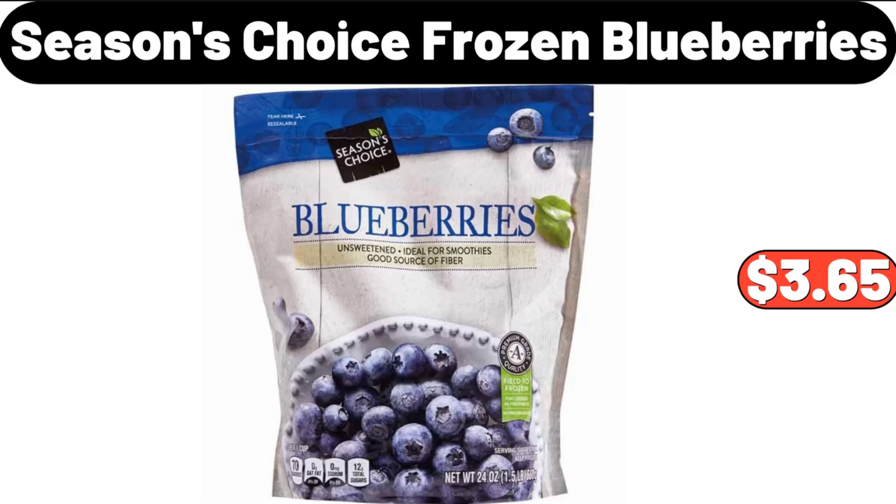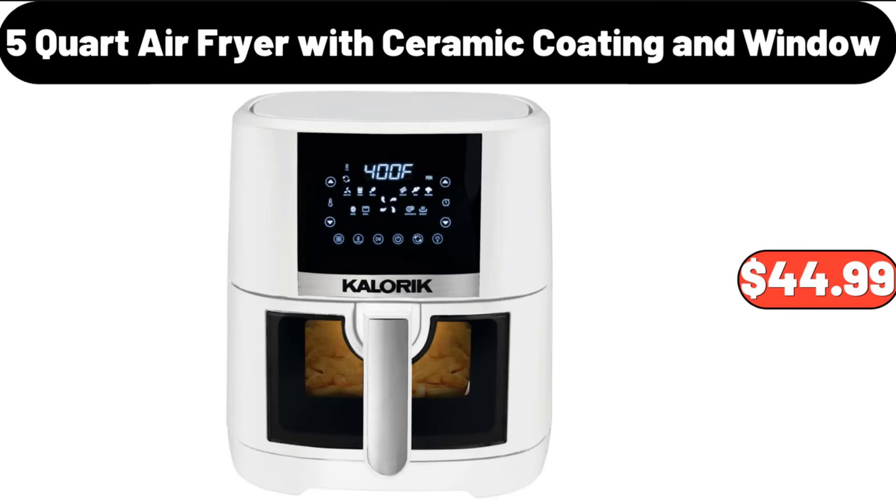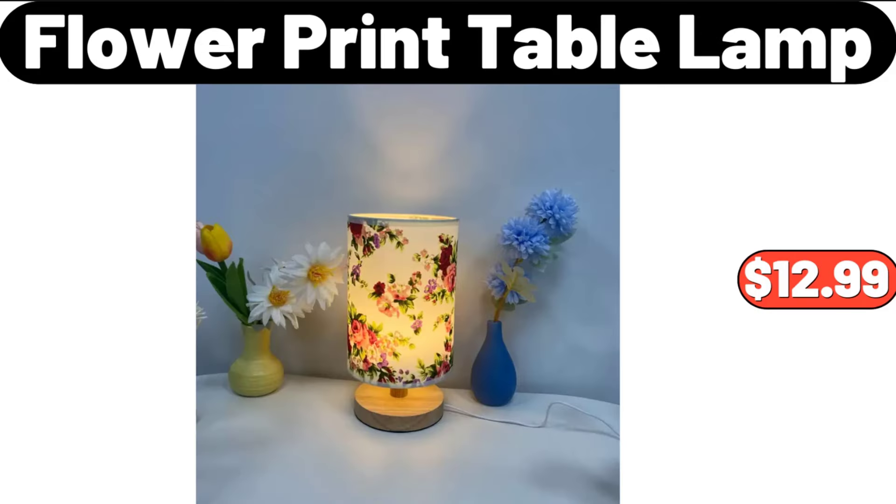Seasons Choice Frozen Blueberries, $3.65. 7-PCS Ceramic Tableware Set, $19.95. 5-quart Air Fryer with Ceramic Coating and Window, $44.99. Flour Print Table Lamp, $12.99.